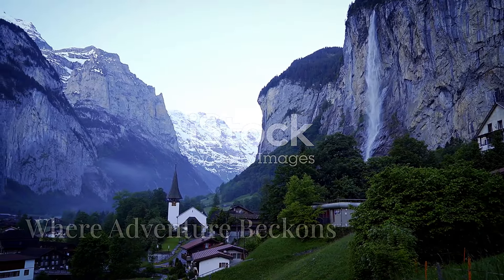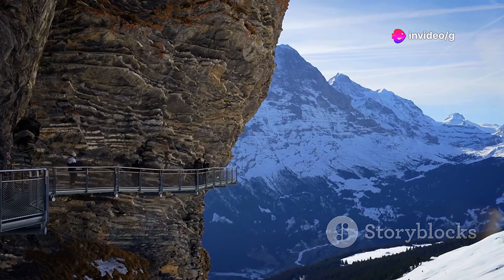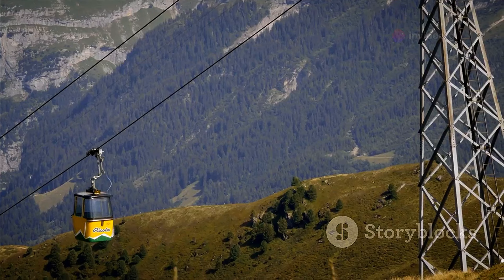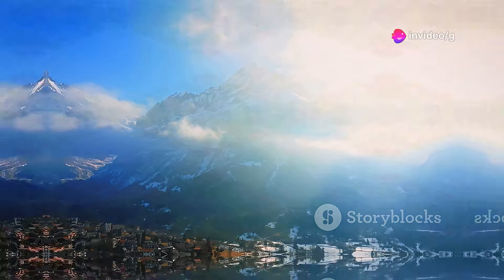Framed by towering cliffs and the formidable Eiger North Face, Grindelwald is a sight to behold. This glacier-carved valley is a paradise for thrill seekers, with paragliding and whitewater rafting. Cable cars and mountain railways transport visitors to scenic viewpoints, offering breathtaking panoramas of the surrounding peaks and glaciers.